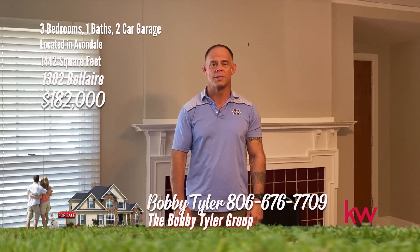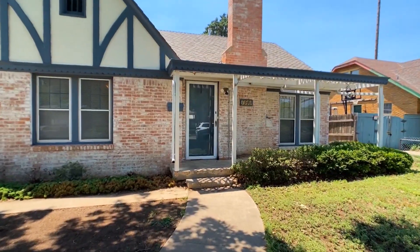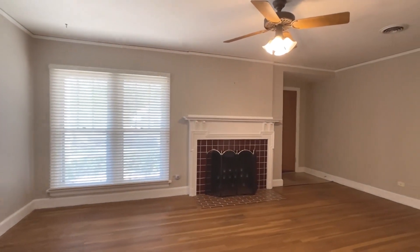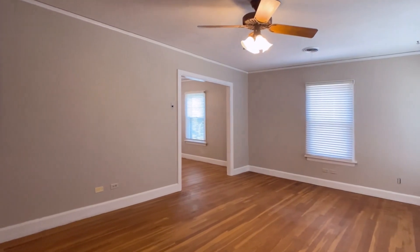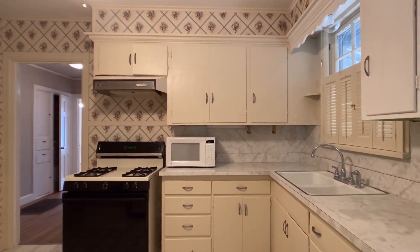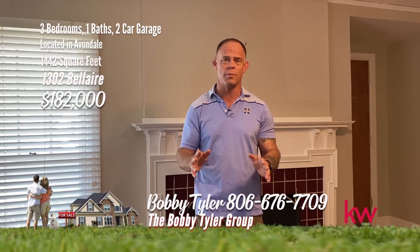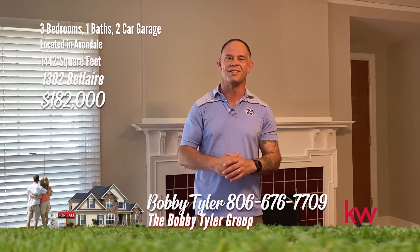Hello everyone, my name is Bobby Tyler with the Bobby Tyler Group at Keller Williams. I have a beautiful home to show you right here in the heart of Avondale at 1302 Bel Air, with hardwood floors and great curb appeal. Charming cottage with original hardwood floors in the heart of Country Club Avondale. This delightful three-bedroom brick home is brimming with classic charm and warmth. Enjoy a functional and inviting floor plan with beautiful hardwood floors. Relax on the spacious covered back patio or sip your morning coffee on the welcoming front porch. It's a beautiful home with great curb appeal in a perfect little neighborhood. For any questions, give me a call at 806-676-7709.